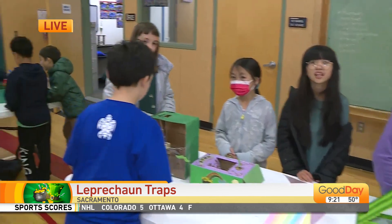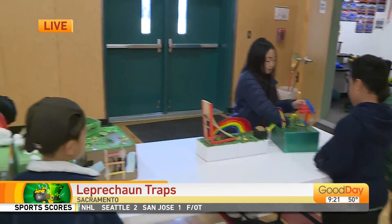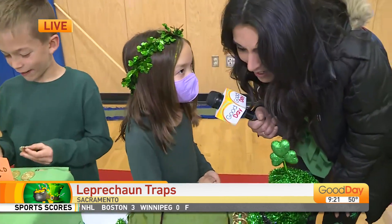They work on these for weeks, and then, of course, they bring them to school and they hope to catch the leprechaun on St. Patrick's Day. I've got Mariana over here. What's the name of your trap? Leprechaun Fall.